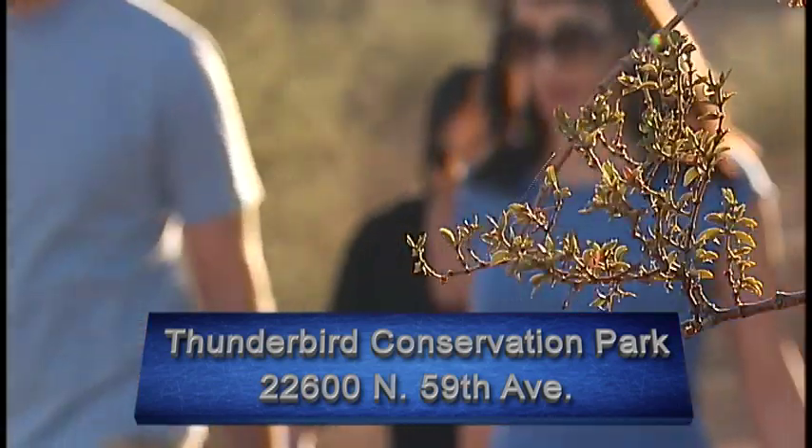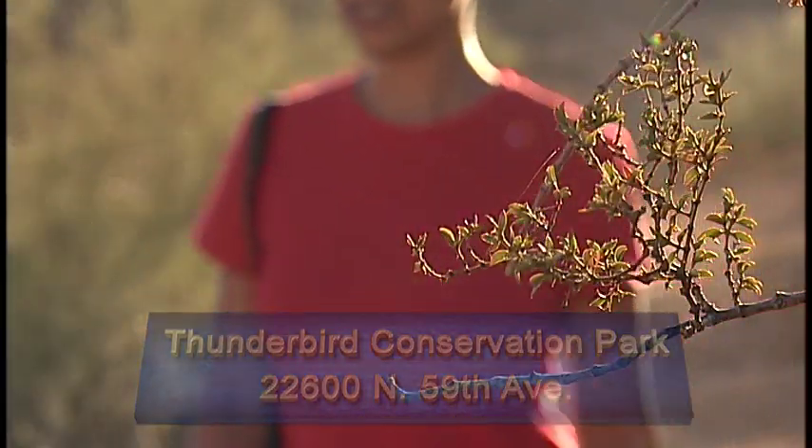The park is just under 1,200 acres and has over 15 miles of hiking trails, and today we're going to explore all over the park and find out what a beautiful asset this is to our community.